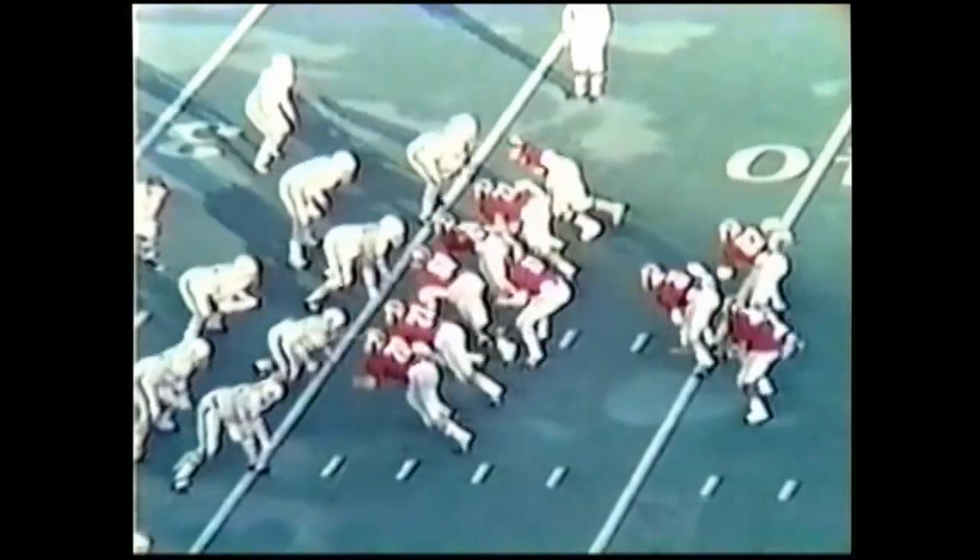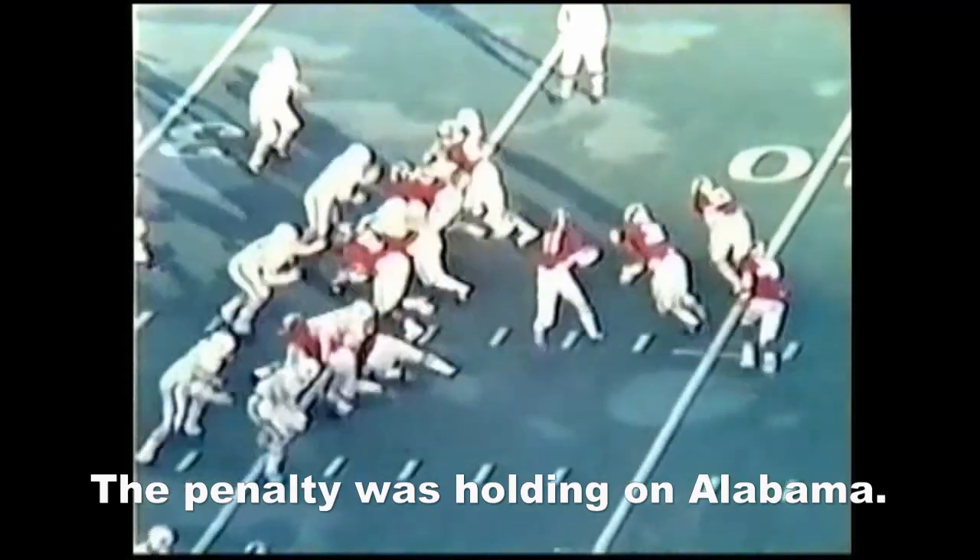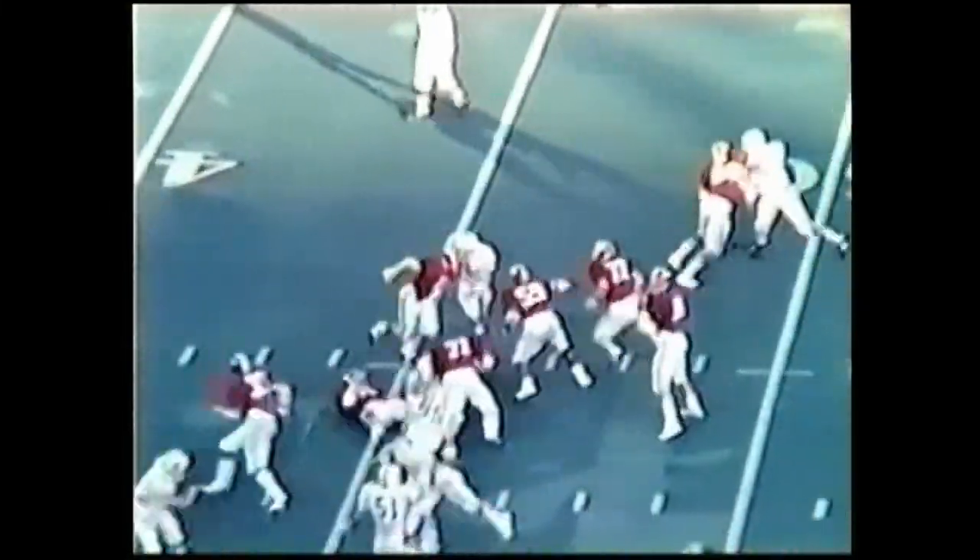First down play, long count. Here's Rutledge faking the fullback, kept it on the option, turned up, got a couple and was knocked down — and he lost the ball, now a flag is down. The ball popped loose, it may have been after he was down. I believe an Alabama man recovered it. In any case, the backfield stays the full wishbone.